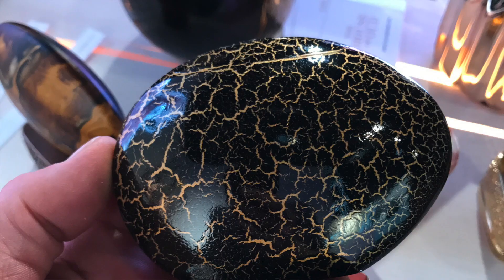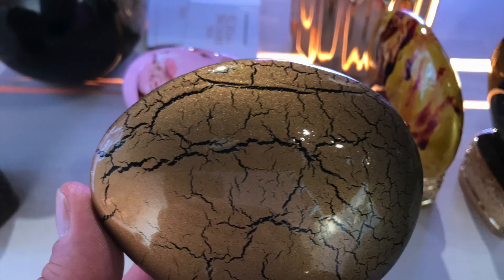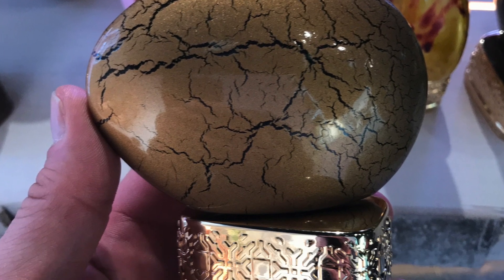What should we smell first? We'll start with the first collection, which is the Desert Day collection. First off, we have Wind Heat.